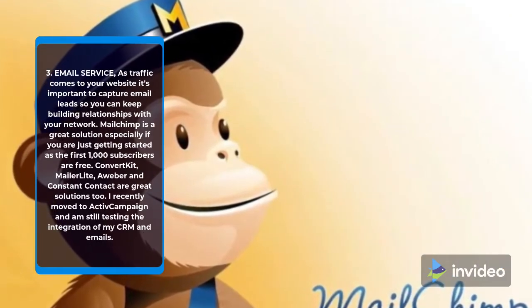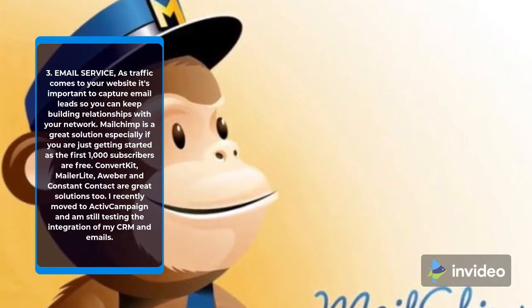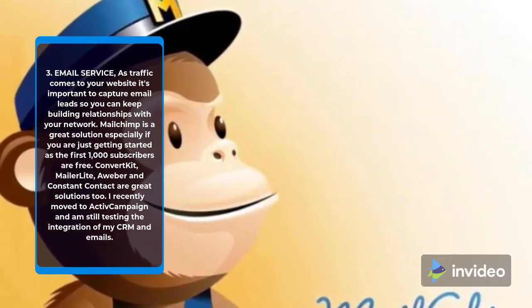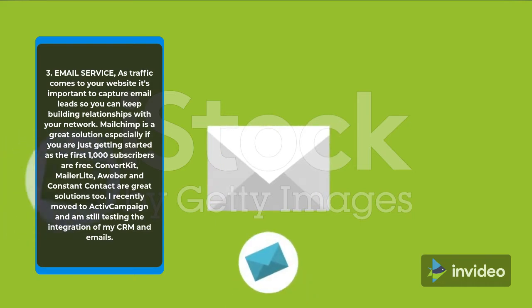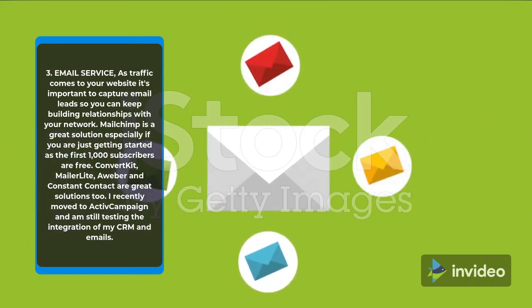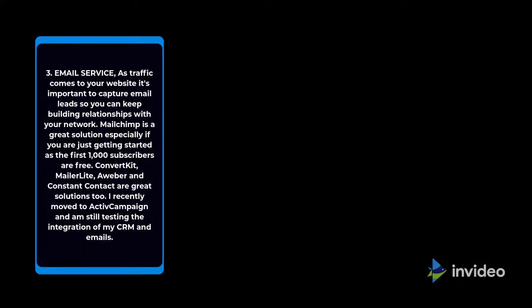3. Email Service. As traffic comes to your website, it's important to capture email leads so you can keep building relationships with your network. MailChimp is a great solution, especially if you are just getting started, as the first 1,000 subscribers are free. ConvertKit, MailerLite, Aweber, and Constant Contact are great solutions too.